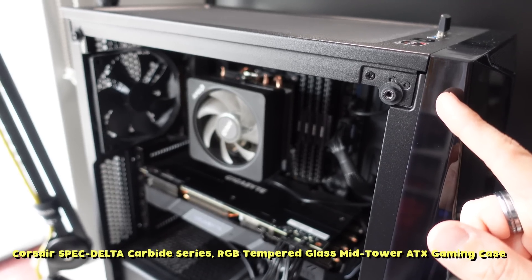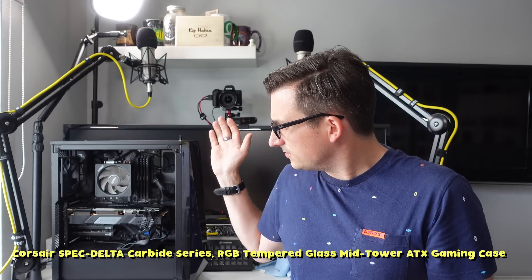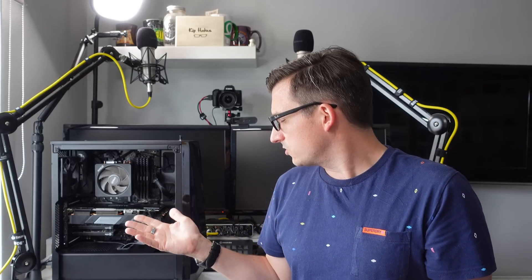Let's have a little look and I'll tell you all about what makes up this computer. First up we've got this Corsair Spec Delta case. It's a good case. I think maybe if I was going to do this again I'd get a slightly bigger case just to make the cable management around the back a little bit easier, but it's certainly not too bad at all.